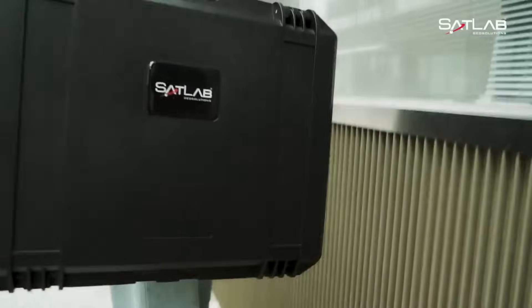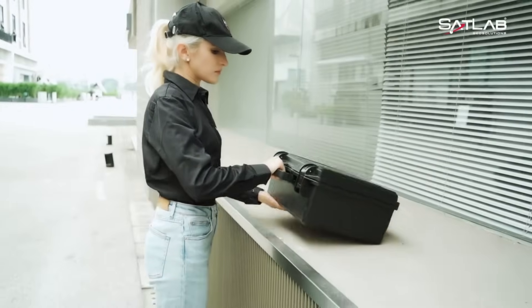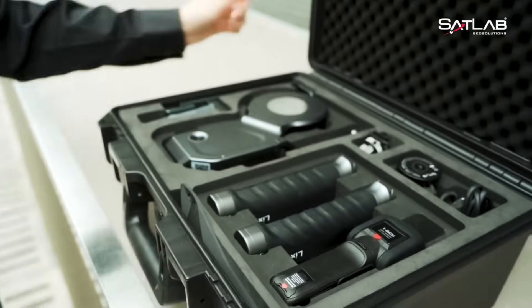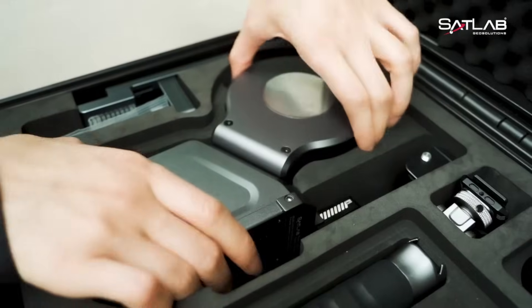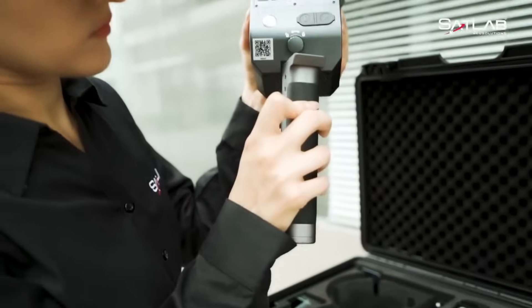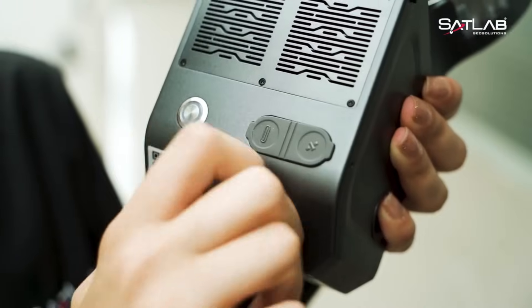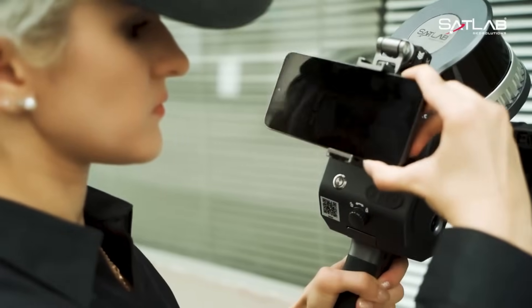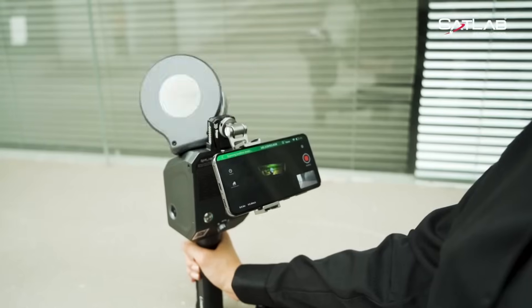Sub-millimeter accuracy is offered by the Lixil X1, which is renowned for its high-performance LiDAR sensor. In addition to being easy to transport and use in the field, it is designed to be user-friendly, with a structure that is both compact and lightweight. The Lixil X1 was first presented to the market in 2023, and since then it has developed into a trustworthy instrument within the sector.